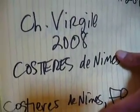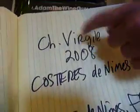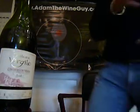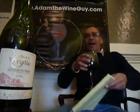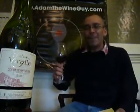All right, guys and gals, buckle up because we are back after a hiatus, in full effect today. Up to number 284, the Chateau Virgil, the 2008, the Côte d'Irdenine, out of Côte d'Irdenine in France. What's going on? I hope everybody's doing great. Missed you. There's nothing getting in between me and number 300, a big show coming up in another 16 episodes.